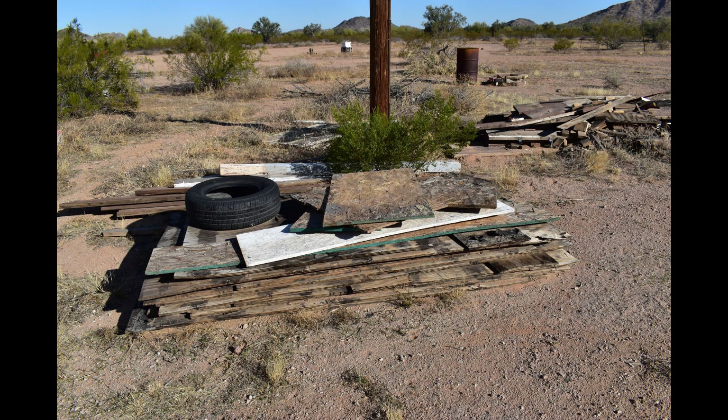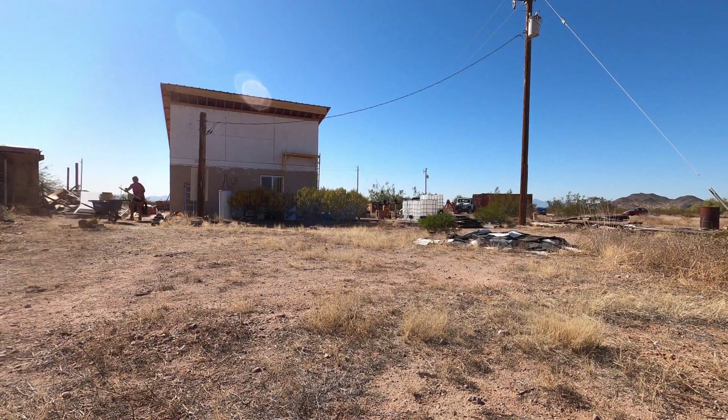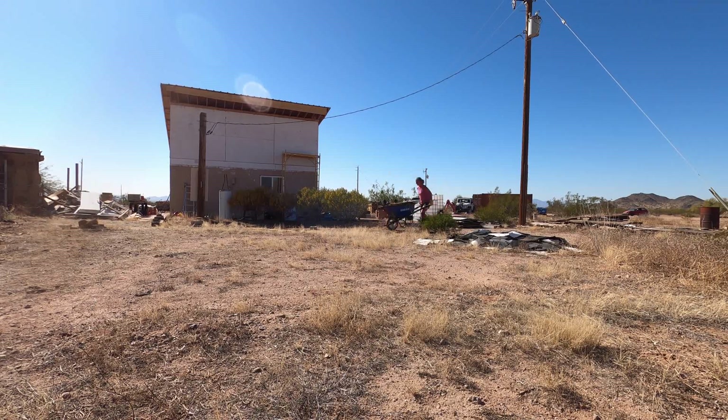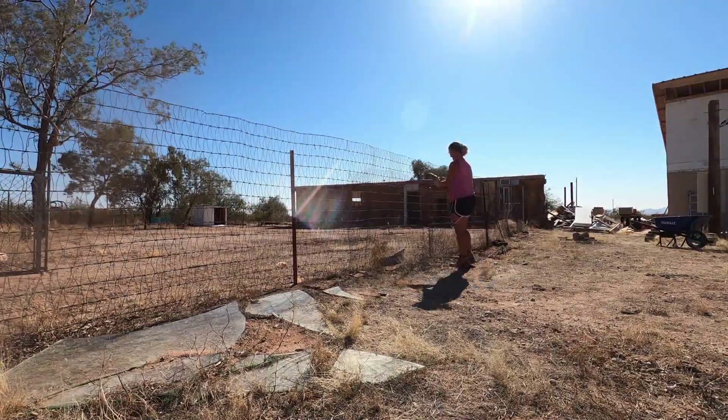On to some 4x8 sheets of either OSB or plywood, or maybe both — old roofing material. I'm trying to get these to the dumpster the most easiest route. I went around the manufactured home the one time and I'm like, that is insane. And then I tried to take it through the gate and it barely fit through the gate.